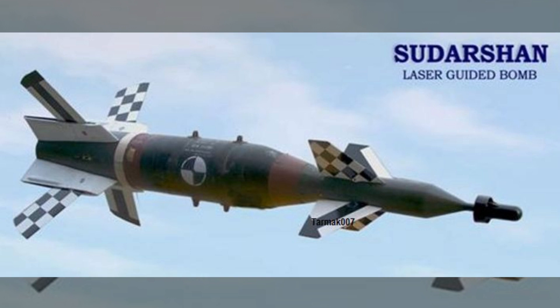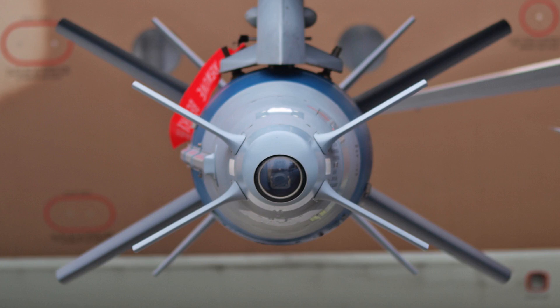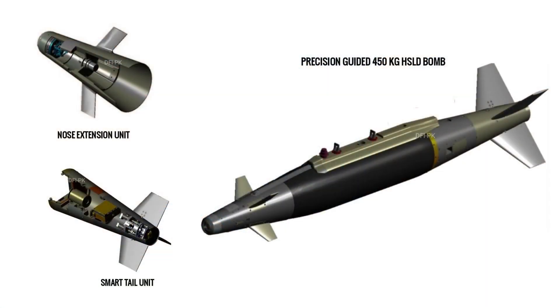A 50 kilometer Sudarshan Laser Guidance Kit is under development. The SPICE Guided Guidance Kit has an accuracy of 3 meter CEP and a range of 60 kilometers. The High Speed Low Drag Bomb Kit has an accuracy of 8 meter CEP and a range of 30 kilometers.